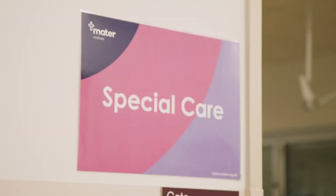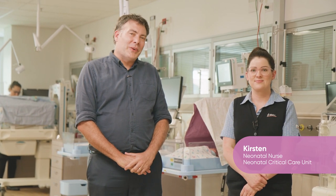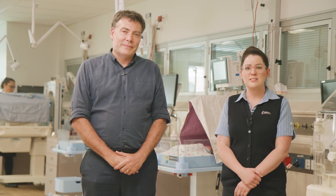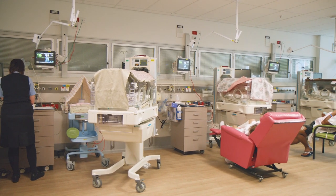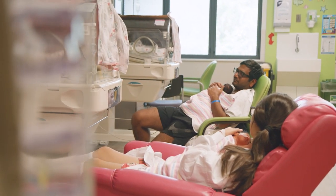Here we are in our special care nursery — an area specifically for babies who don't require intensive care. Kirsten is one of our special care nurses and she's going to show you around. Special care is much less medical than the other areas; here the parents are much more actively involved with the hands-on care of their babies. Many babies will only ever need care in this nursery because they are born a little prematurely, are quite small, or need support with feeding or maintaining a normal blood sugar.